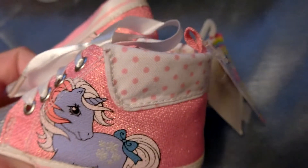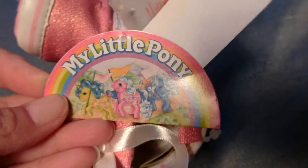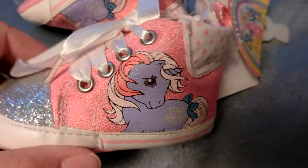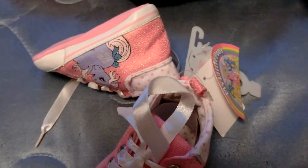Oh, it's too cute. I still have the tag on — I don't even know where this is from. I can't get over how cute this is. Alright, well that's my little unpackaging today. I hope you all enjoyed.